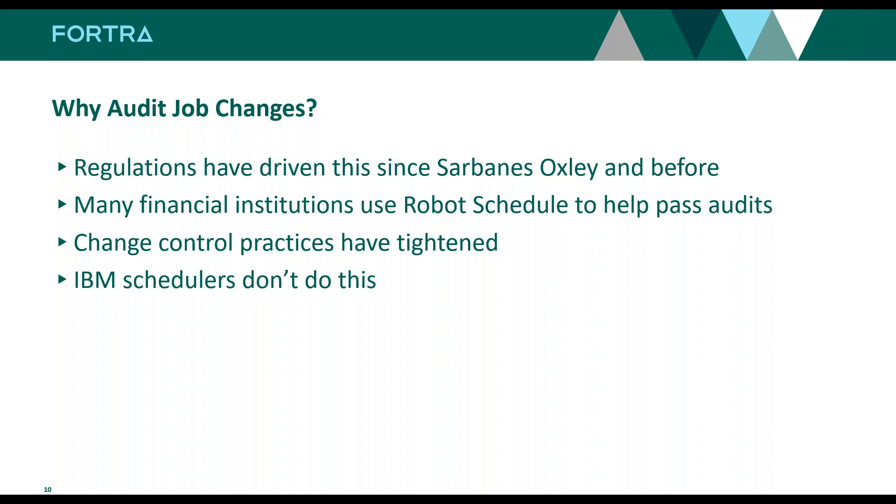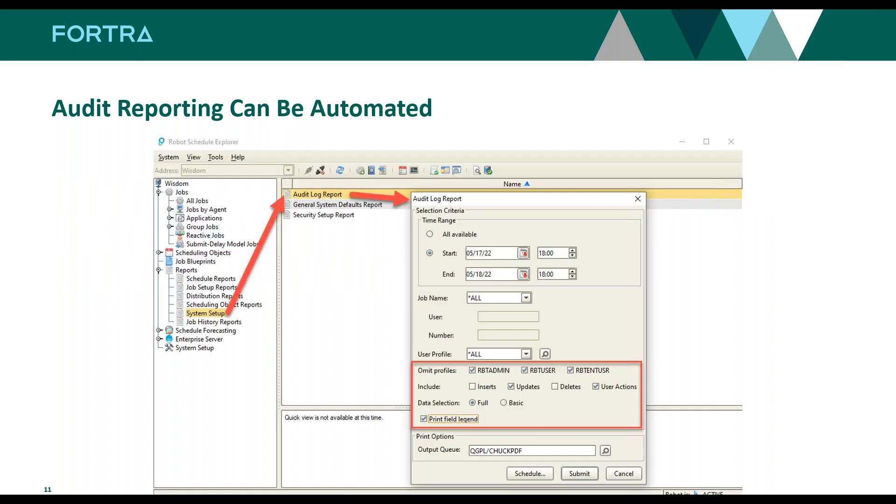If you're just using the native scheduler on IBM i, you're not going to get that audit trail. In the graphical interface, under Reports and System Setup, you'll see an audit log report — probably the best way to look at the data. You can specify a date and time range, jobs, and user profiles. In the omit area, you can omit certain profiles — for example, the Robot profiles RBT Admin User and RBT End User — because we're auditing not just outside user actions but also any changes in the Robot database by Robot itself.